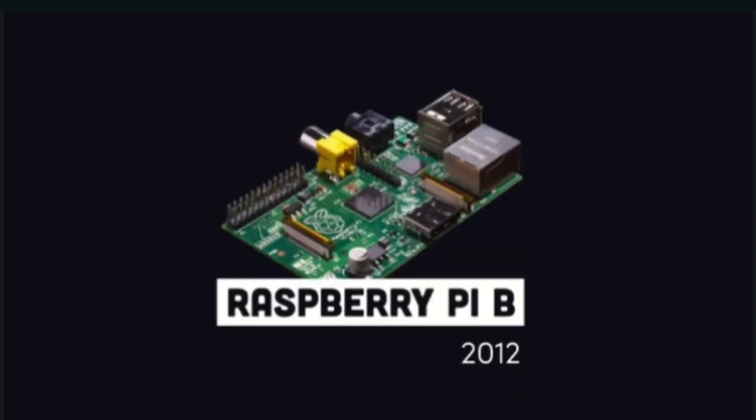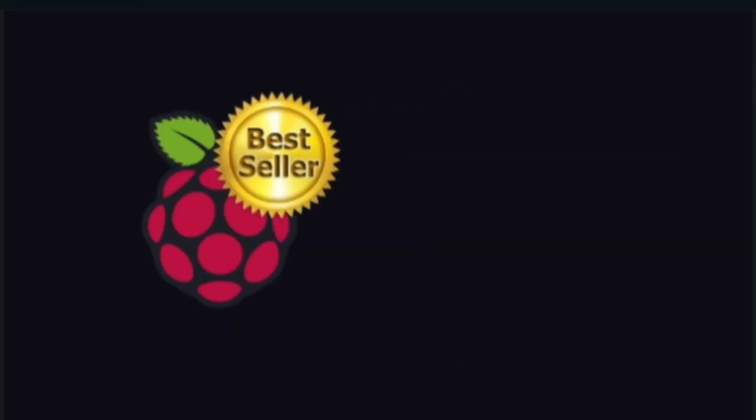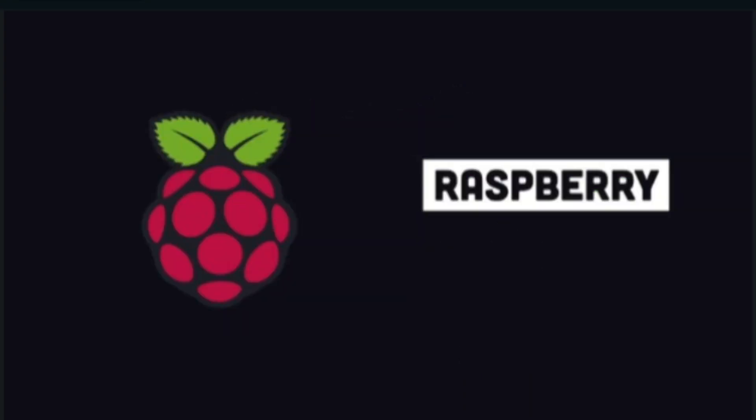Not only is the computer tiny but it can also be quite powerful. The idea was born in 2006 and the first commercial unit was launched in 2012. Since then it has evolved into one of the best-selling computers all over the world.